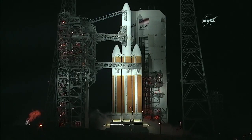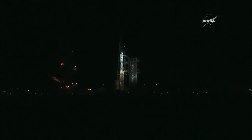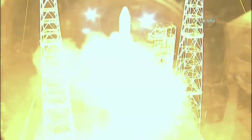Minus 15, prophy ignition. 10, 9, 8, 7, 6, 5, 4, 3, 2, 1, 0.